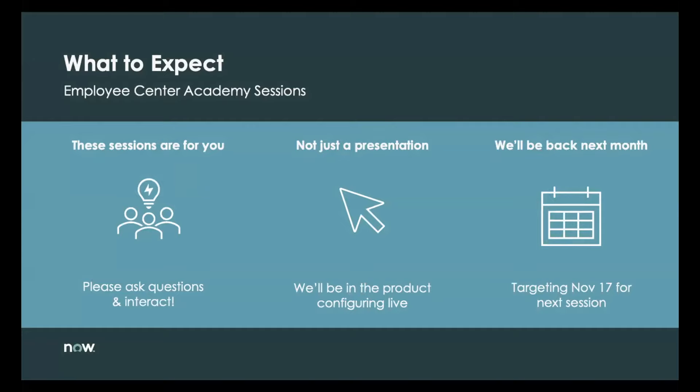What to expect? This is the second session of Employee Center Academy. These sessions are for you — time that product teams take out to ensure you're getting a chance to ask questions and interact with us as we do live builds and demos. This is not just a presentation. We will have a ServiceNow instance open and walk you through different experiences on Employee Center. These sessions are done monthly; we will be back next month on November 17, and the topic for that is content experiences.